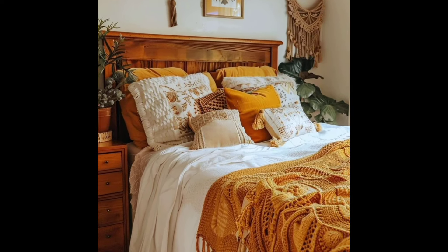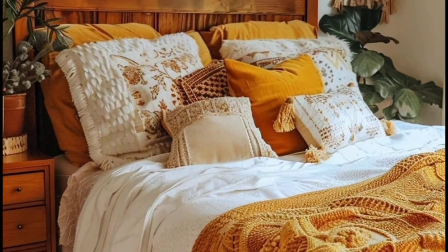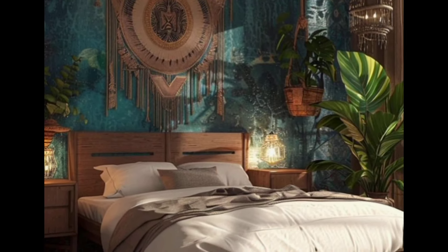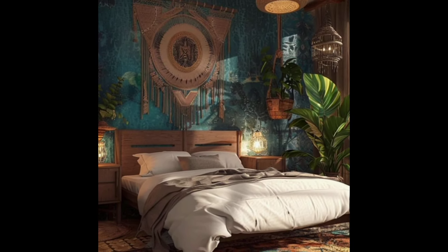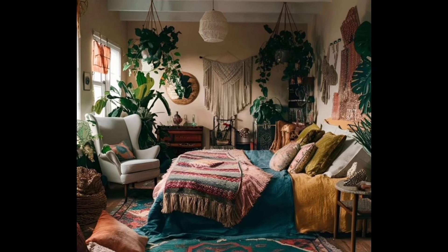Thanks for watching! I hope you found some inspiration for your artistic bohemian bedroom design. If you enjoyed this video, don't forget to like, comment, and subscribe for more decorating ideas. Happy decorating!